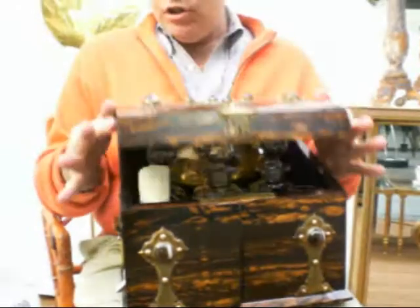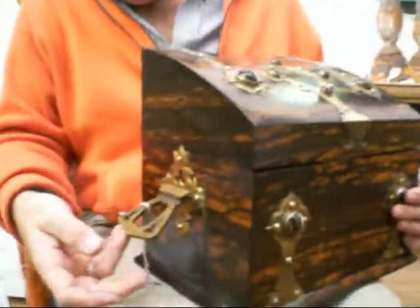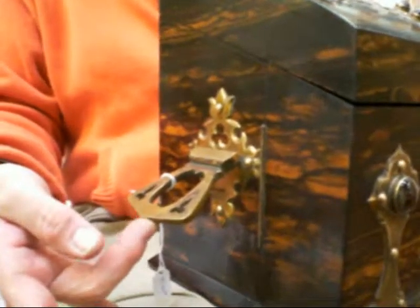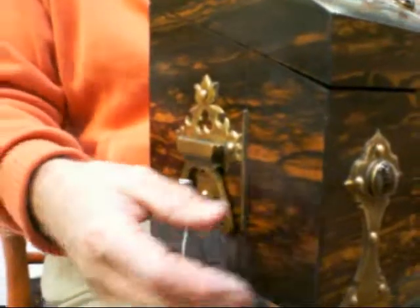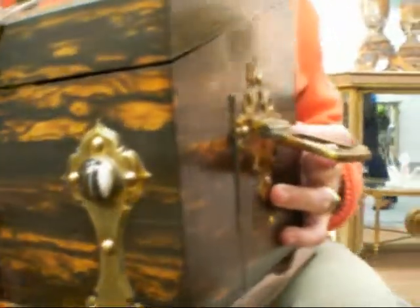And I just want to show you these bales on the side, which are just phenomenal pieces of gothic inspired hardware. Wow, they really are beautiful. You want to show the other side too? They're just beautiful.